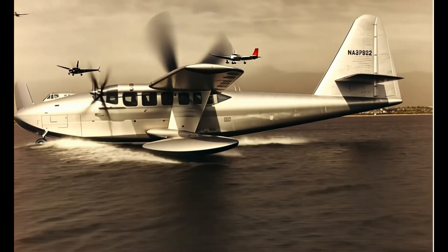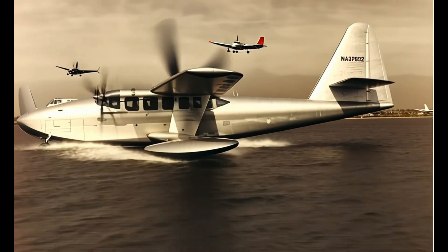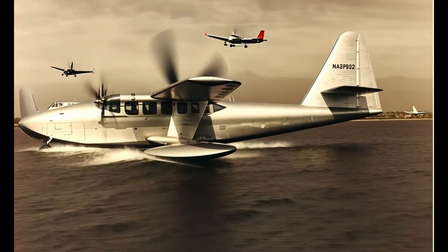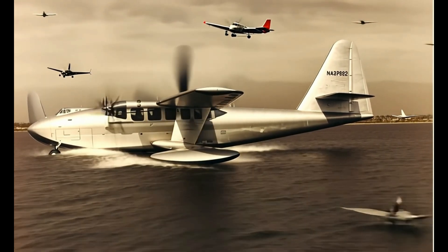The project faced countless challenges. It was expensive, took years to build, and many doubted it could even fly. By the time the aircraft was completed in 1947, the war was over and its purpose had passed.